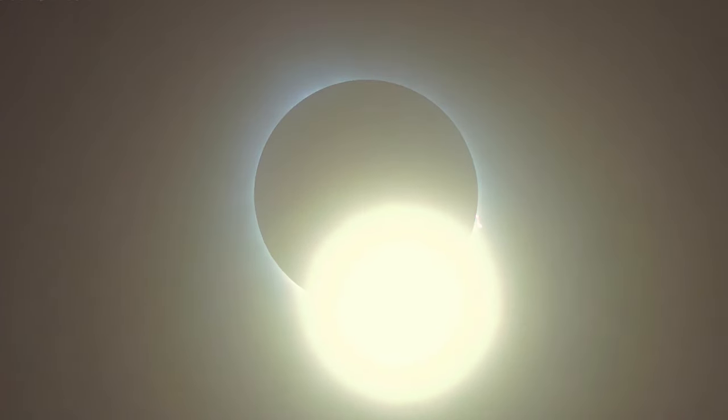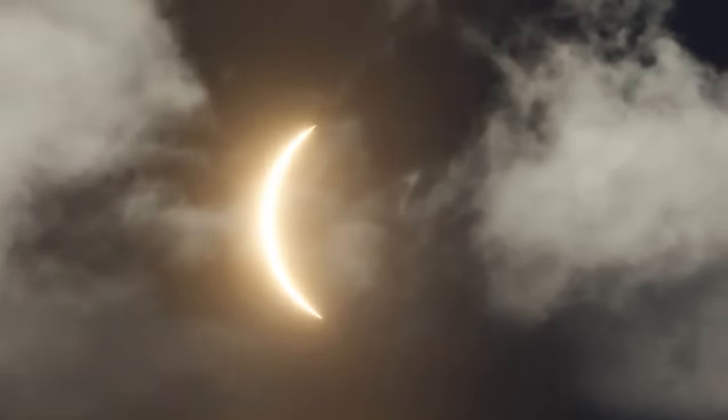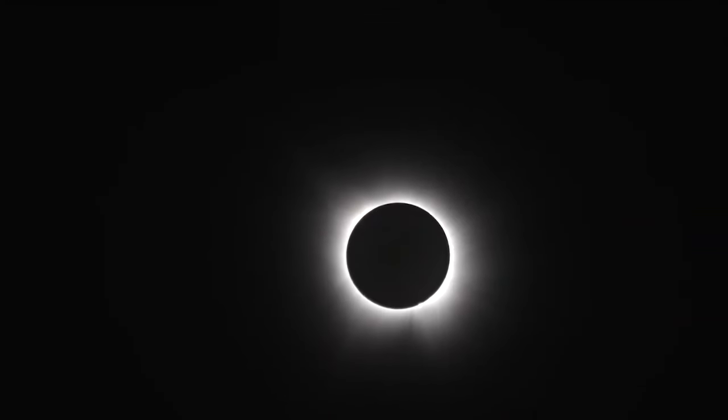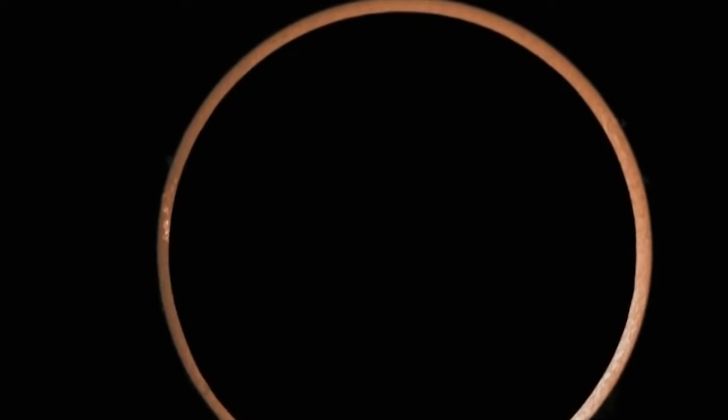As the Moon moves, it gradually conceals more of the Sun. You may detect dazzling drops of light around the Moon, known as Bailey's beads. These fade as the eclipse approaches totality, leaving only a bright point that resembles a large, dazzling ring.